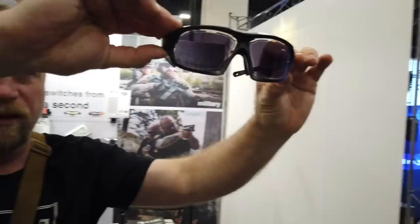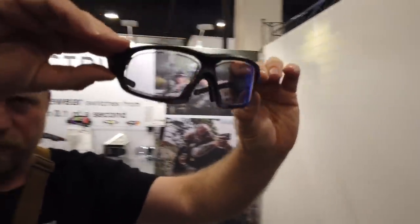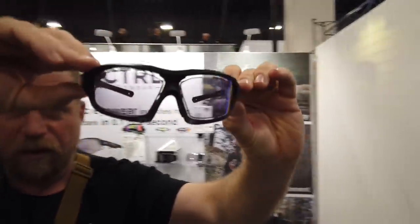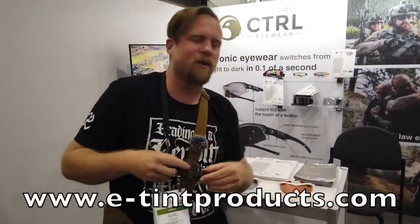So this is currently in sunglass mode — one button and they become clear, and back to sunglasses, back to clear. You can order these right now through the E-Tint Products website or through Quantico Tactical, and the MSRP was $249.